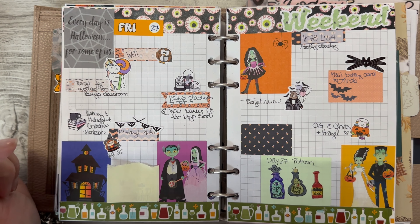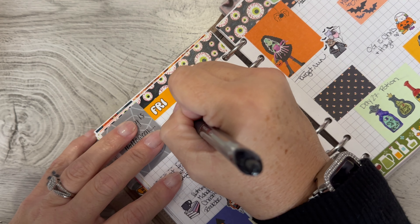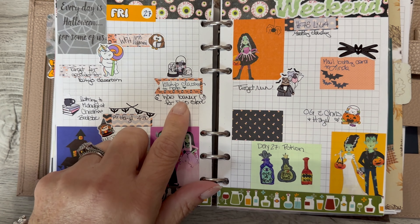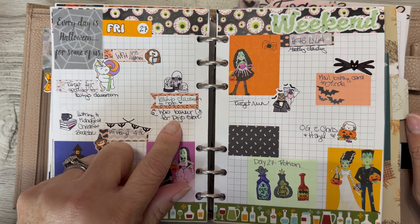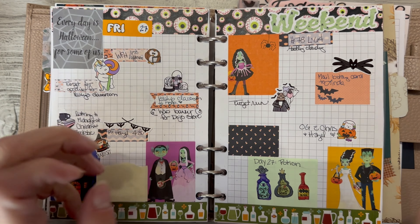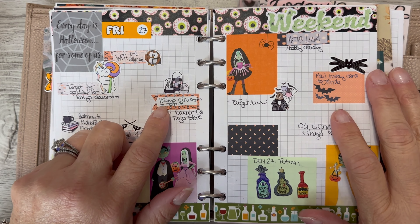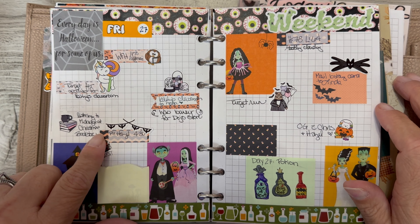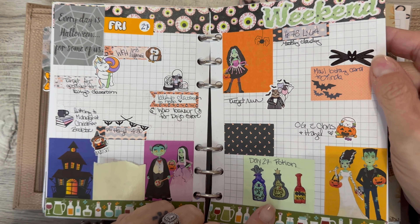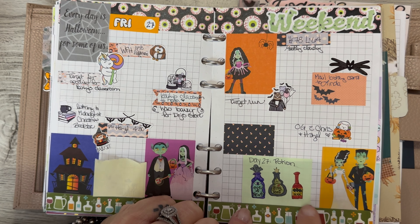Friday, I worked from home and then actually took off half the day — PTO afternoon. I got to help out at Katie's classroom, which was fun. I was the banker for her dojo store. I don't know if you guys know what dojo dollars are — it's kind of like Monopoly money; they earn fake money but can trade it in for real toys and little trinkets in a dojo store, so I kind of ran the store that day. We picked up Hazel, I had to make a Target run, and we went to Olive Garden with Chris and Hazel.